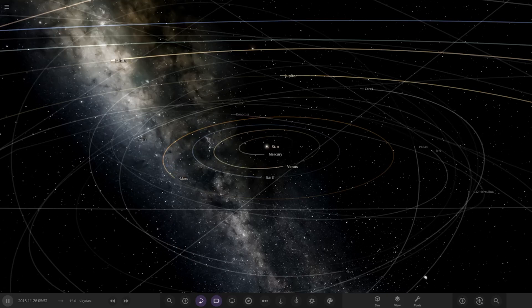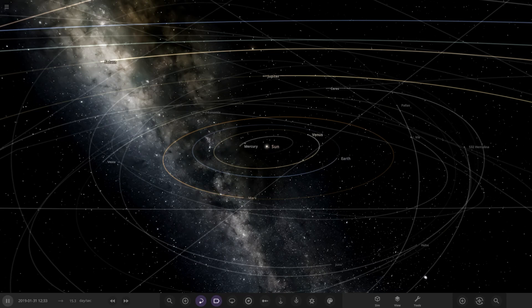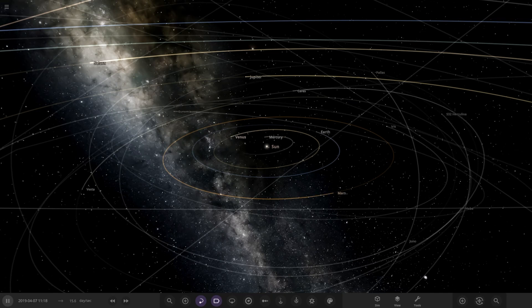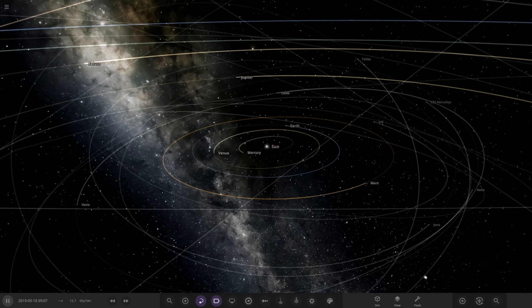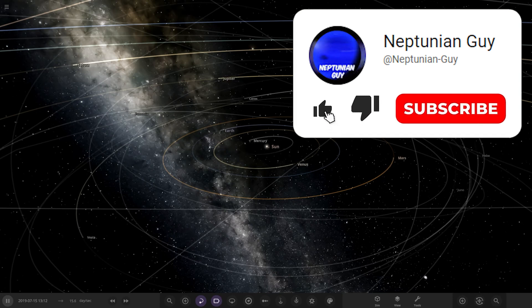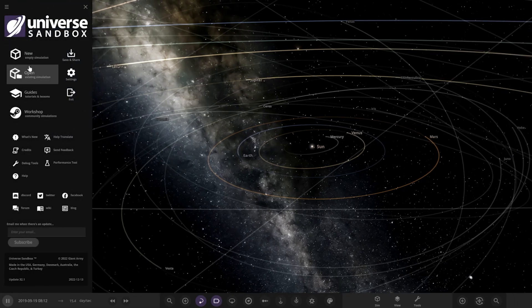Hello everyone and welcome back to another Universe Soundbox video. Today we're going to be checking out another one of your solar systems. We have got one system from the user FarisOwn in Discord, so a massive thank you to them for sending their system in. Their system is called the Last Wandering System, so without further ado, let's see what they have prepared for us here.